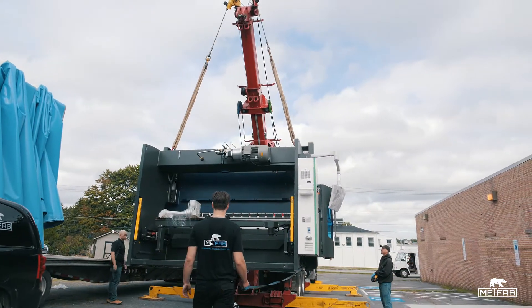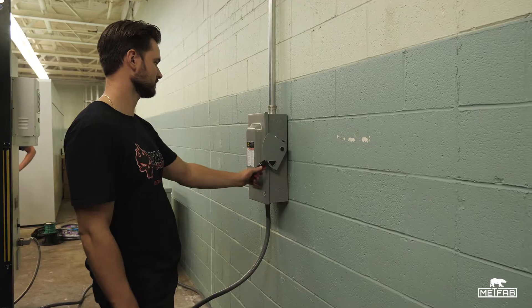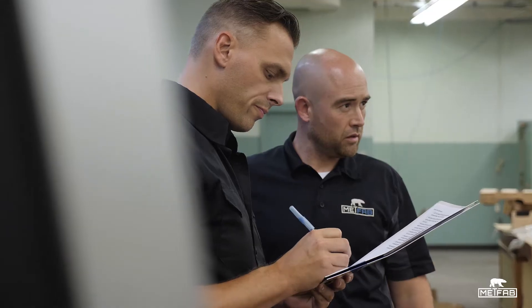The crew from MetFab came in, walked us through the entire setup process, and helped us to troubleshoot any possible problems we'd have in the future.